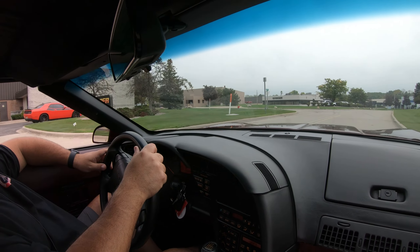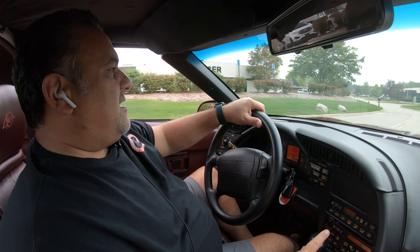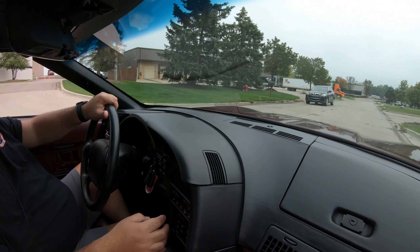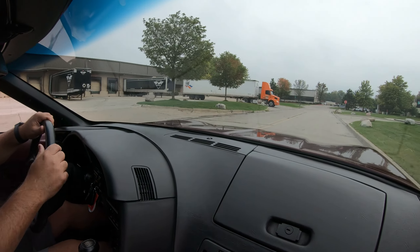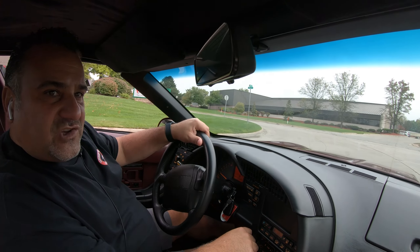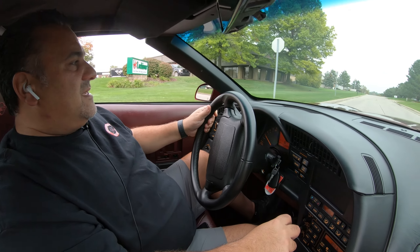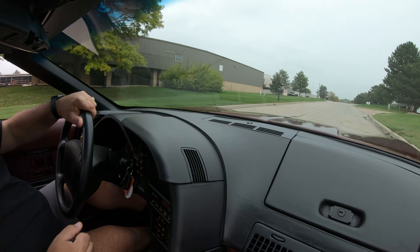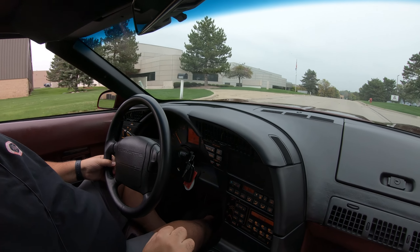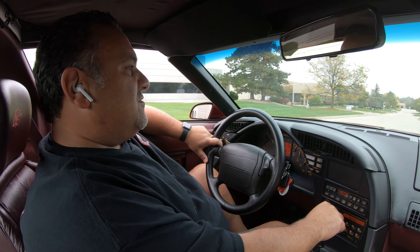Runs like the day it came out of the factory. Handles awesome. We go through the cars and make sure they don't need anything before we market them. At Vanguard Motor Sales, we're non-consignment — we own each and every one of our vehicles. That's why our inventory is of such high standards, because we actually write a check for them. We bring them in, we go through them, we put them on the hoist, we take the wheels off, check brakes, suspension, leaks, gauges, all that stuff.